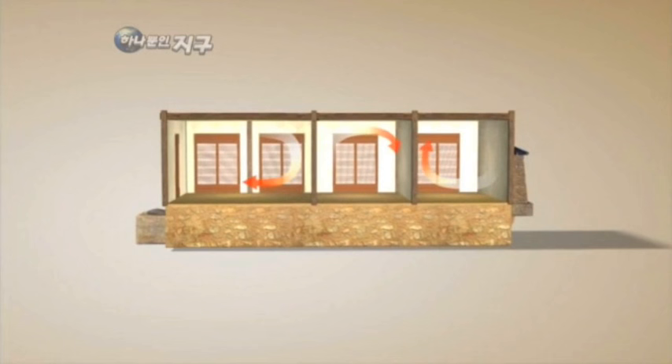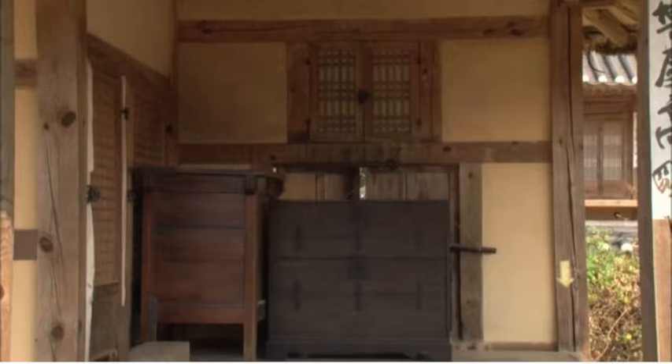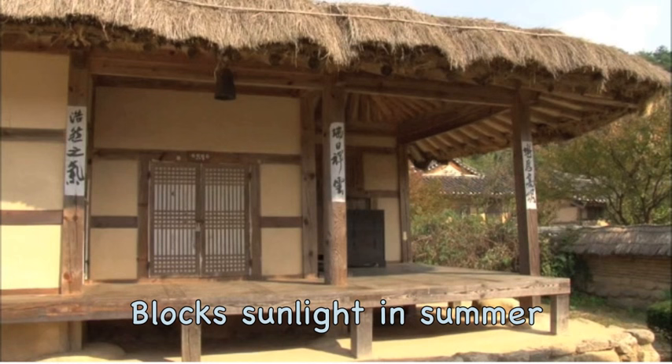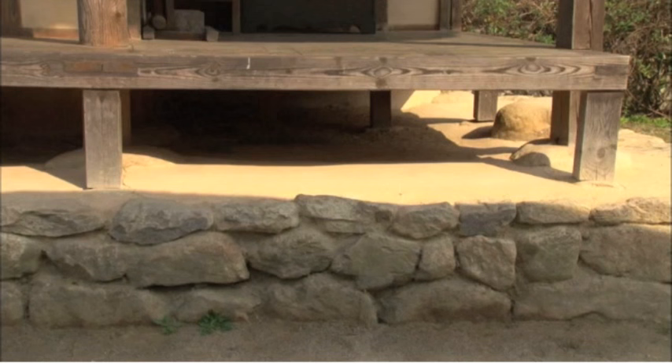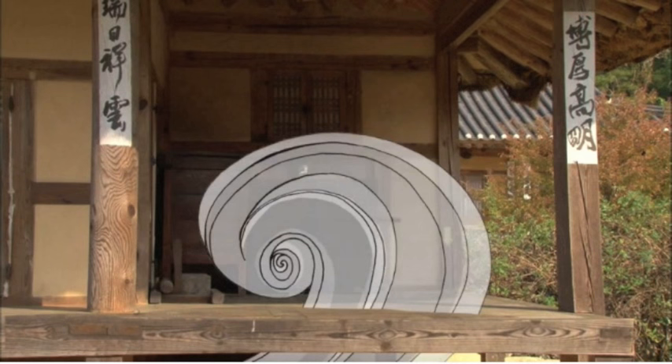Ondol is now getting attention from the world along with Korean culture and lifestyle. The floor of Hanok avoids moisture from the ground, blocks sunlight in summer, and has a function of ventilation. The space under the floor is cooler than above the floor because of the shade underneath. And because air flows from lower temperature to higher temperature, cool air comes up through cracks in the floor, so it is very cool in summer.